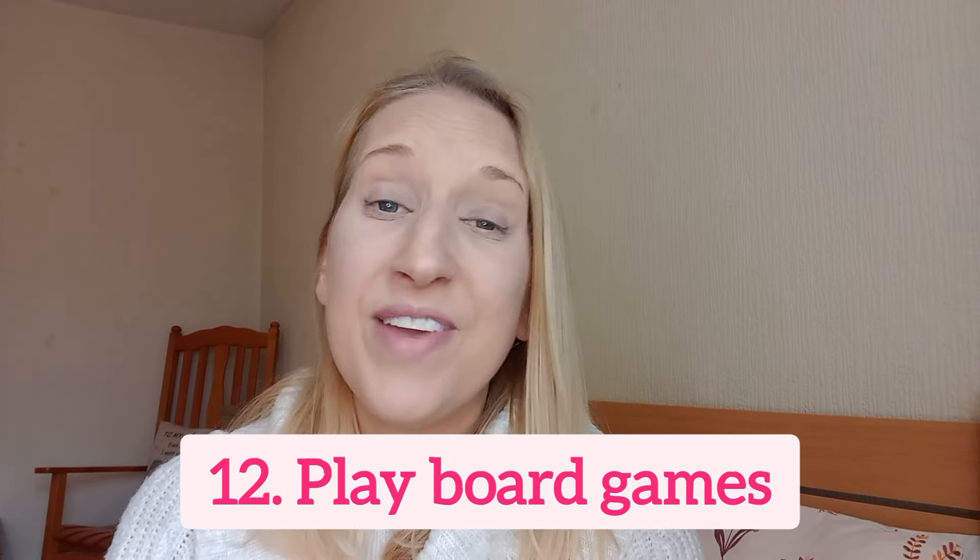Number 12 is to start playing board games. Rather than being on your phone, streaming sites, or a games console, have a family game night with board games. My son has just started getting into them and absolutely loves them — great family bonding and fun. You can pick board games up really cheaply from charity shops, or from stores like B&M and Home Bargains.